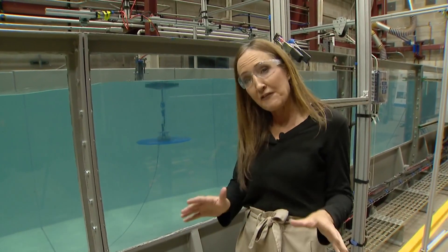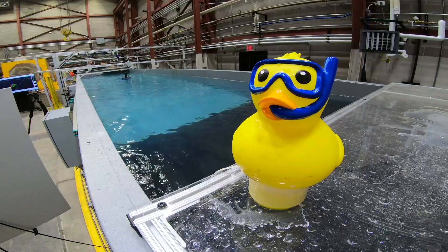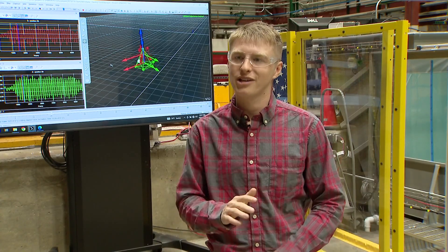At full scale, one of these devices would be able to generate enough electricity to power a small community. This technology can generate clean energy with no carbon emissions and harness basically a huge amount of energy that's available in the ocean.